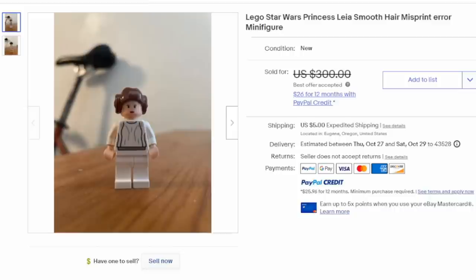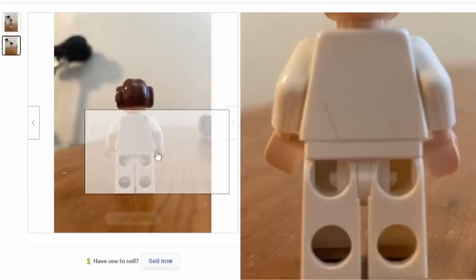There are also some scarcities, some semi-misprints. This is a Princess Leia with smooth hair. Looking on Brick Economy, you'll see this is one of the most expensive Princess Leia figures out of the many versions they made. The only real difference is the actual hair on Leia, which can easily add to the value. This one can easily sell for $200 or $300 — and even this example with a crack in the torso and the arm still went for several hundred dollars.